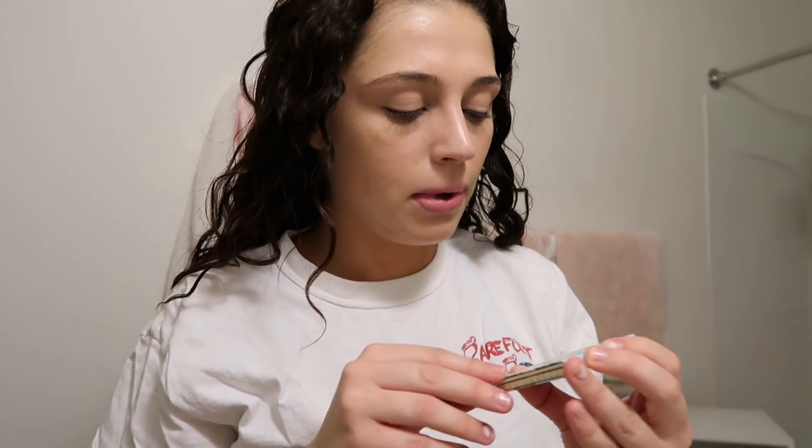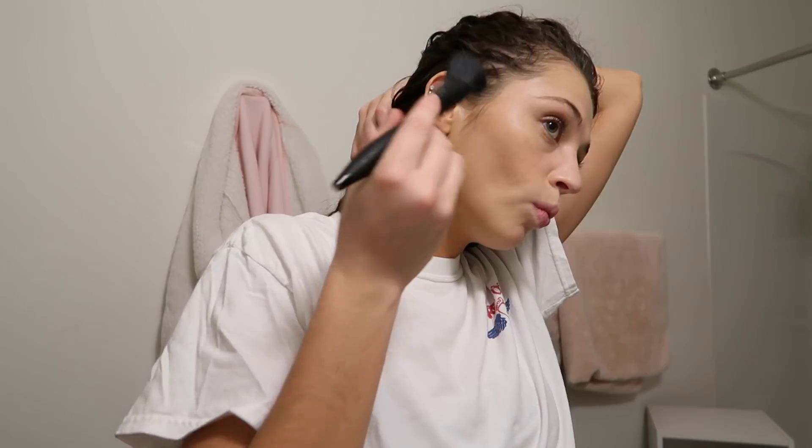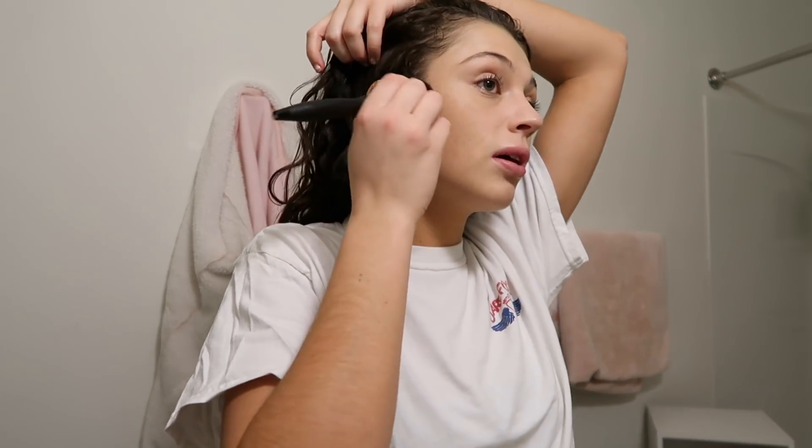My roommate got me hooked on this — I've been using Hoola for years but I'm gonna use the Bom Bom Desert bronzer instead. It's so dark and so pretty. I just put the smallest amount on. Bronzer is make or break for me — if I screw it up I either have to redo my whole face or I just look terrible.